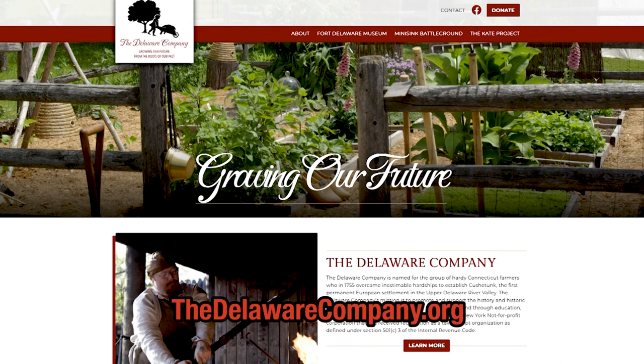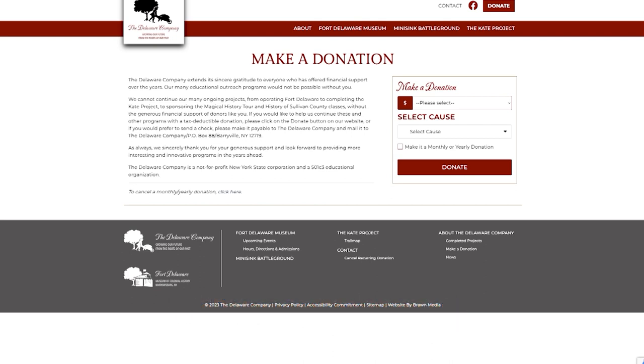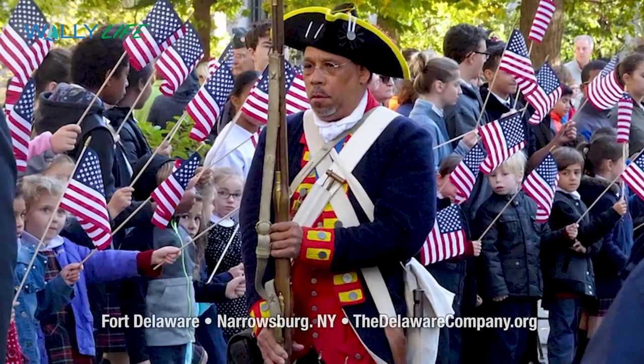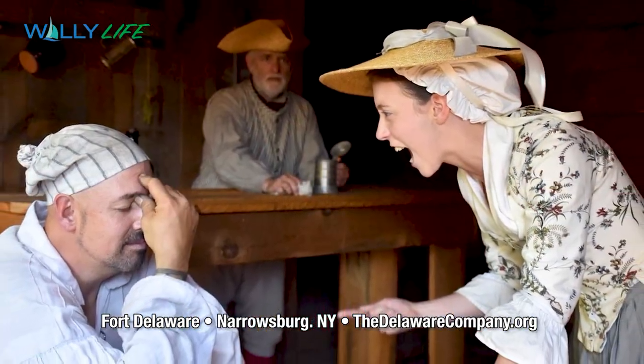You can visit thedelawarecompany.org and click the donate button to make a single, monthly, or yearly donation. If you'd like to mail a check, the address is The Delaware Company, Post Office Box 88, Barryville, New York, 12719. They also need volunteers — just go to the website and use the contact button. The Delaware Company is only able to accomplish what it can with the support of its partners.